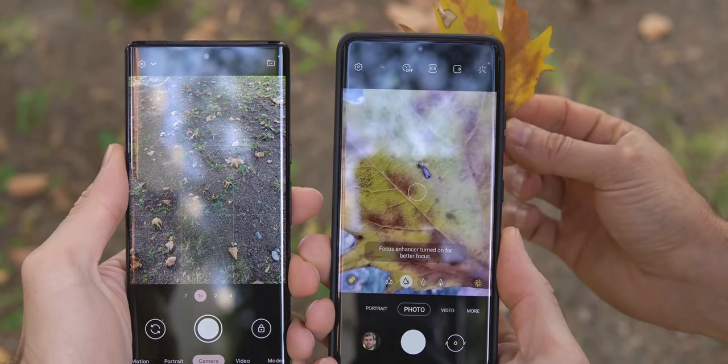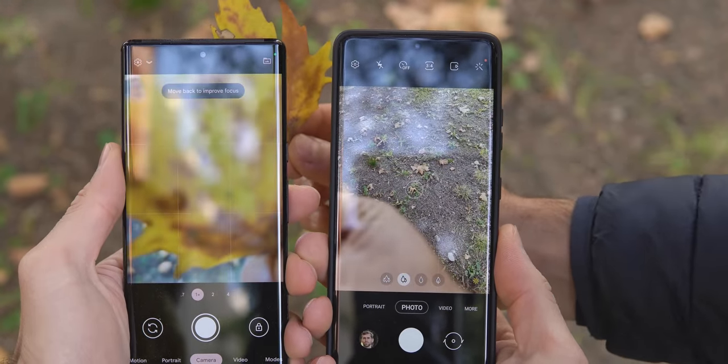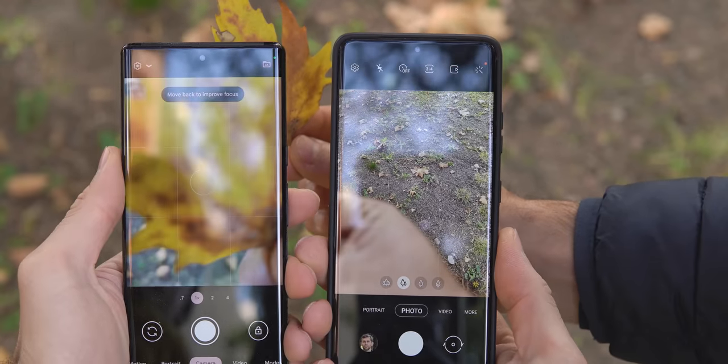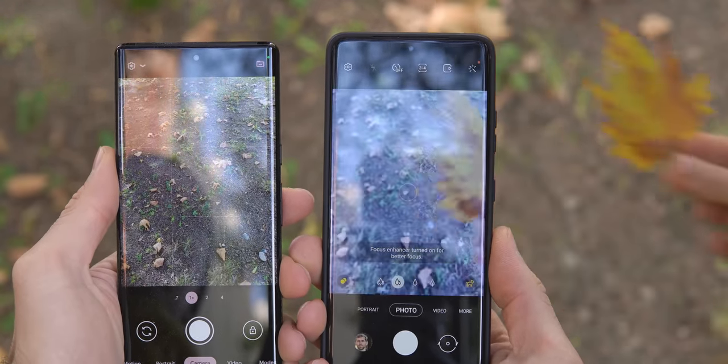This is also a good moment to mention that the Pixel lacks a macro mode — I wouldn't call it something you'd use often, but it can be a cool thing to have, and both the iPhone and the Galaxy have it, so that's an advantage for them.